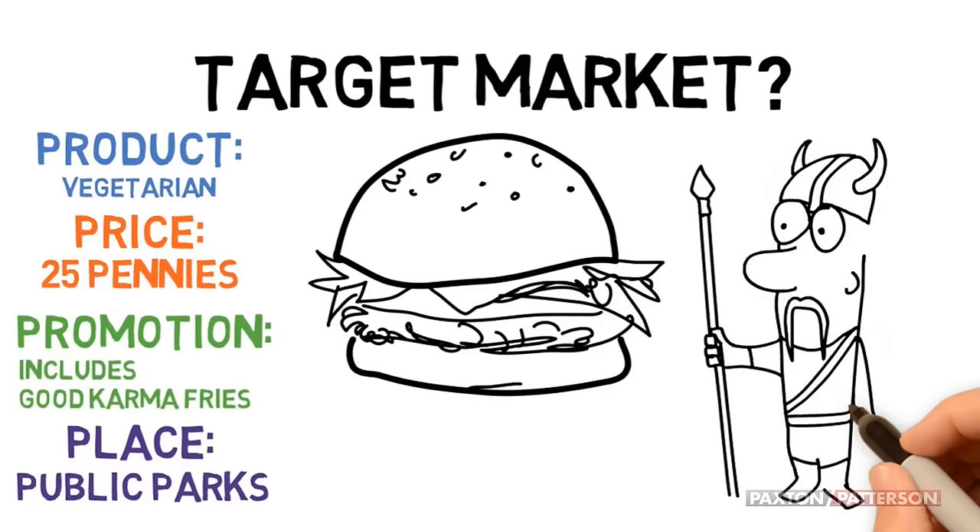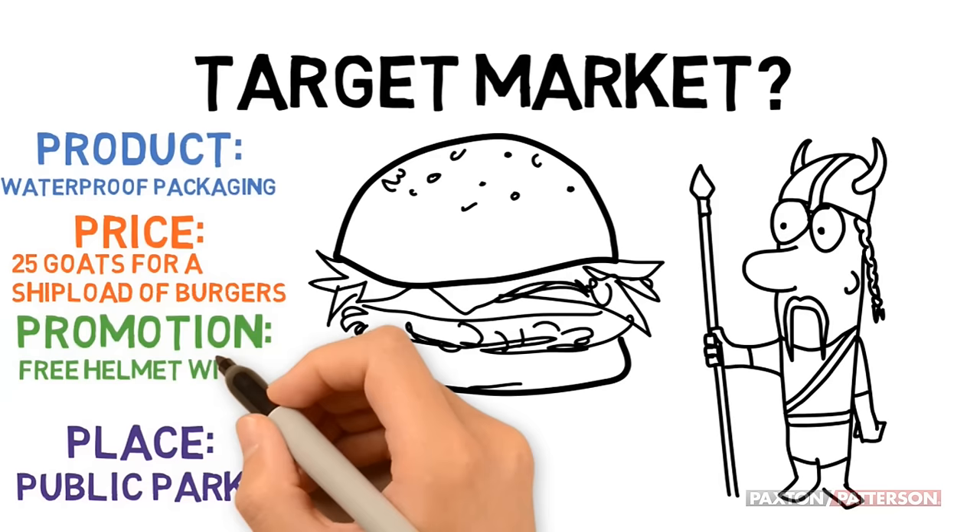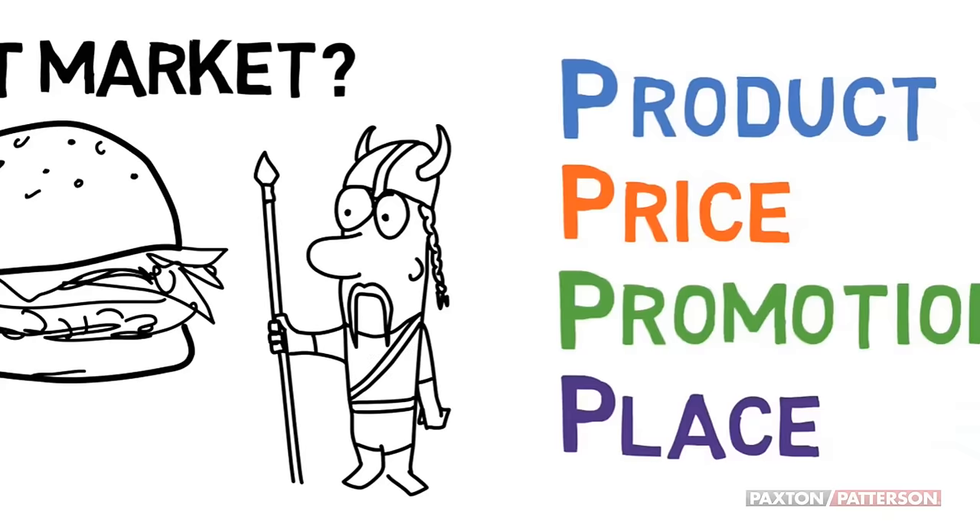But what about this target market? We should adapt the marketing mix. He spends a lot of time at sea, so waterproof packaging would be a good idea. He doesn't have any cash but has plenty of goats on board. Who doesn't love a free Viking helmet? And you'll need to deliver.